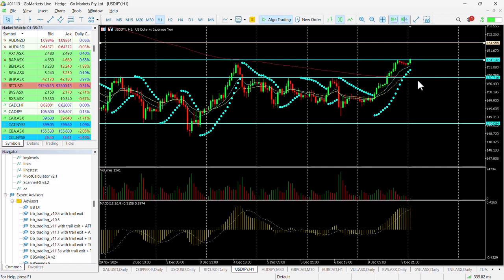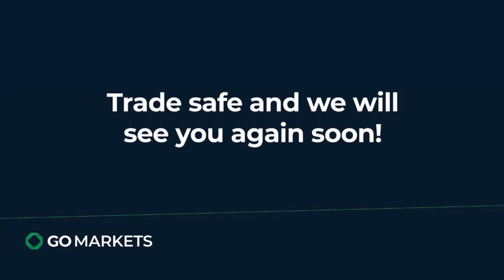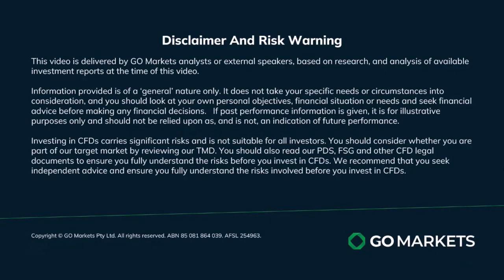So this move looks interesting — one worth keeping an eye on. As I said, potentially a 152 target should it breach. Trade safe, and see you again soon. Bye for now.